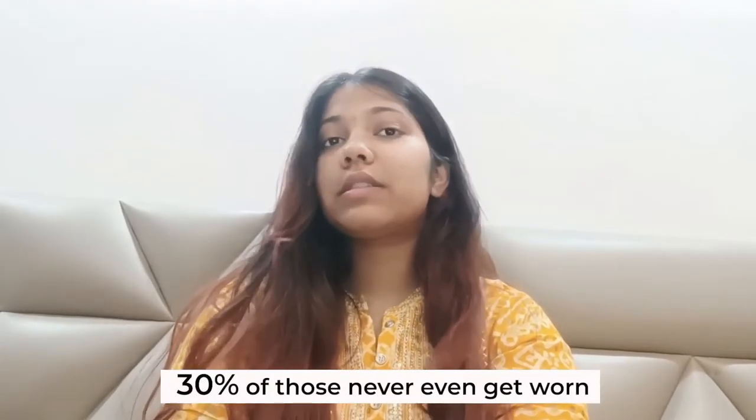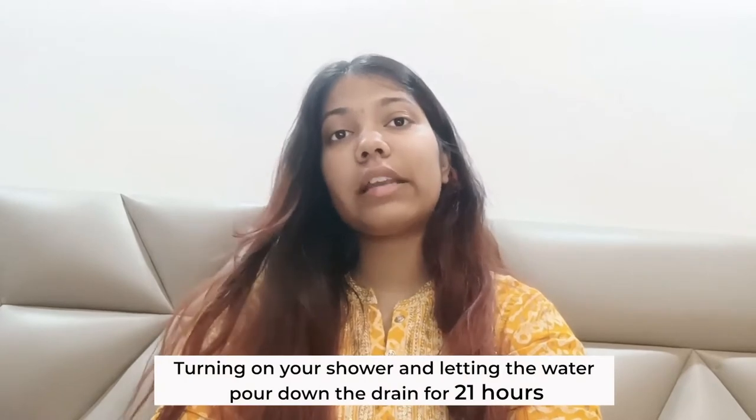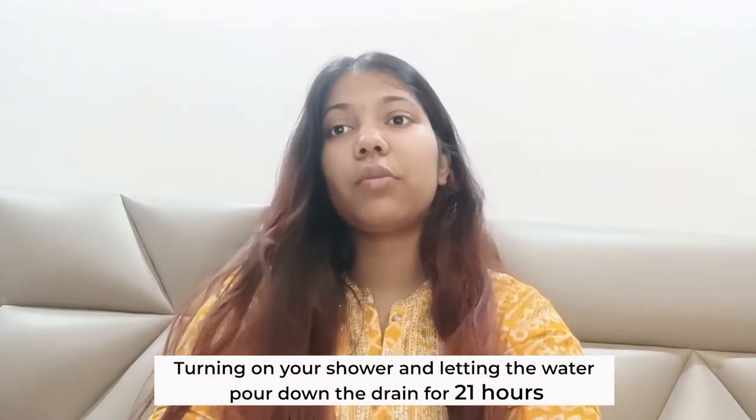6 billion jeans are produced a year and 30% of those never even get worn. However, the waste problem in denim isn't simply due to unsold goods. The water and energy used in the production of a pair of jeans, as well as the raw materials and manufacturing processes, all contribute to waste. Thus, buying a new pair of jeans is equivalent to turning on your shower and letting the water pour down the drain for 21 hours.